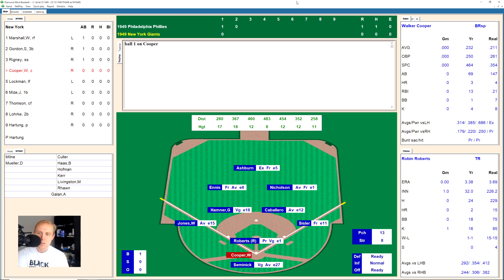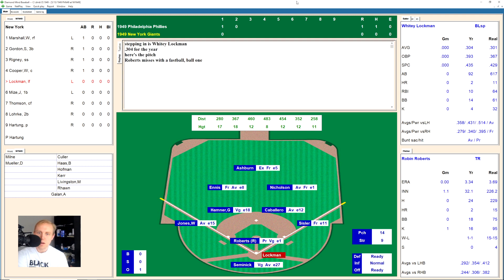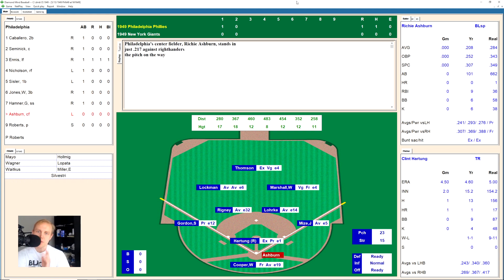Walker Cooper pops one up and Cabarello's got it for the first out. Whitey Lockman hits a ground ball over to shortstop — Hamner has it, throws to first for the out, 2-2 away. Johnny Mize up, works the count all the way to 3-2, pops it up — Cabarello has it, throws over to first for the out. We go to the top of the third — no hits for the Giants so far in this game.